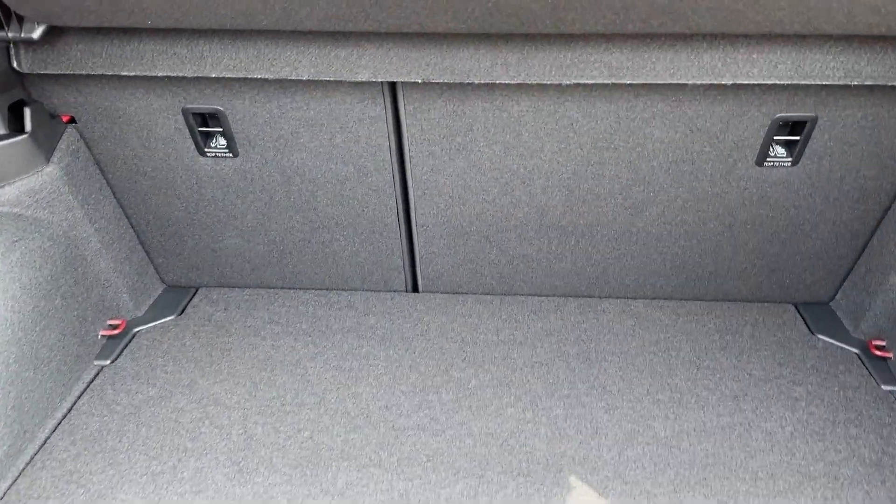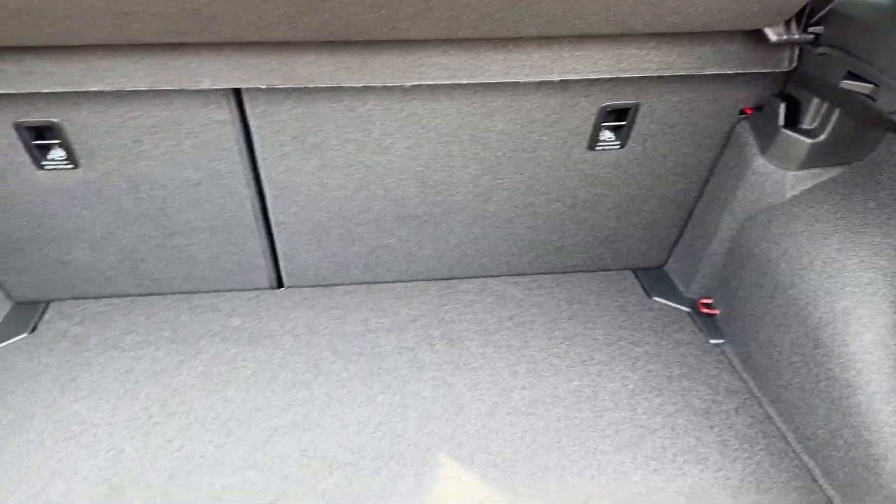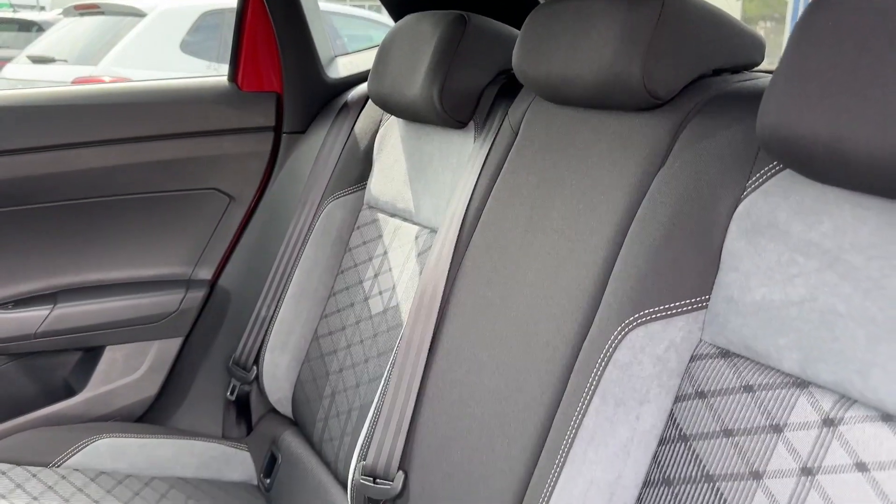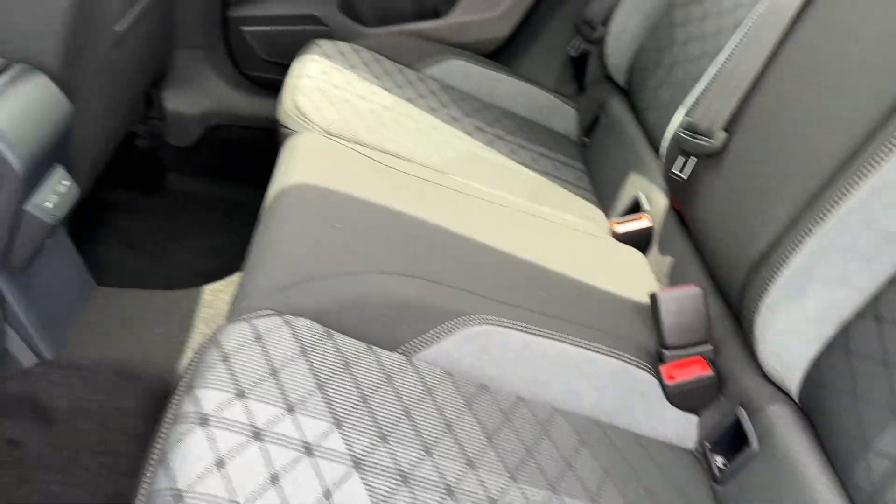A more than practical load area for all your weekly shopping can be found, with 60/40 folding split seats and even a full-size spare wheel. Inside the cabin, two-tone upholstery will grace the cabin with seating for three.